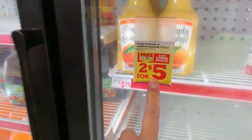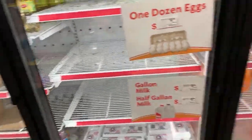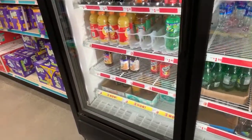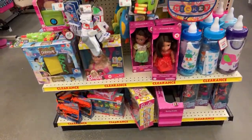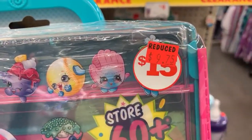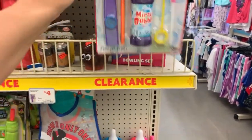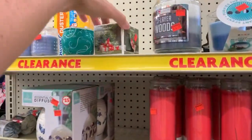Besides the price drop stickers, sometimes stores mark things down because the manager wants to clear out the eggs or the milk or whatever because they're about to expire, and sometimes you can find a lot of hidden clearance in the freezer sections. Okay, this one is marked clearance so I wouldn't say this is hidden clearance, but I just want to see if anything else has been added recently. I think this set has recently been added — it was originally $15, now it's $9.75. These bubbles are only 70 cents.